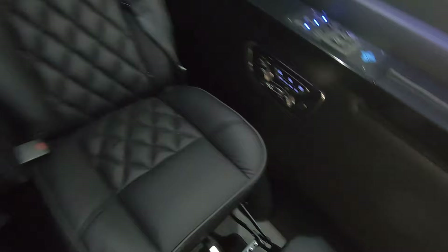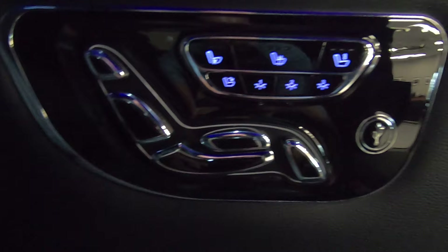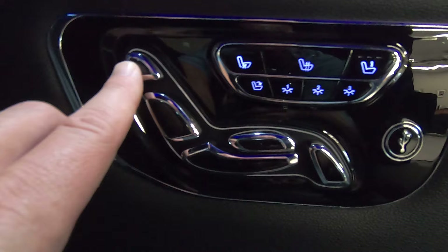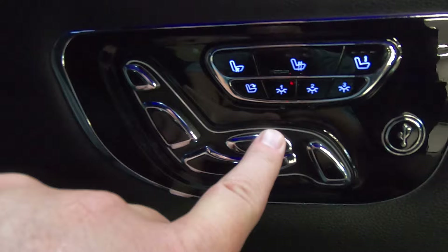Back to these chairs — here's a better spot where I can show you the controls. Those are your seat controls at every chair in the back of this van. It's really easy to figure out what you're trying to do: this is your power headrest, this is your back adjustment, this is your bottom seat adjustment, this is your up and down adjustment, and here is your power footrest adjustment, as you can see right there.